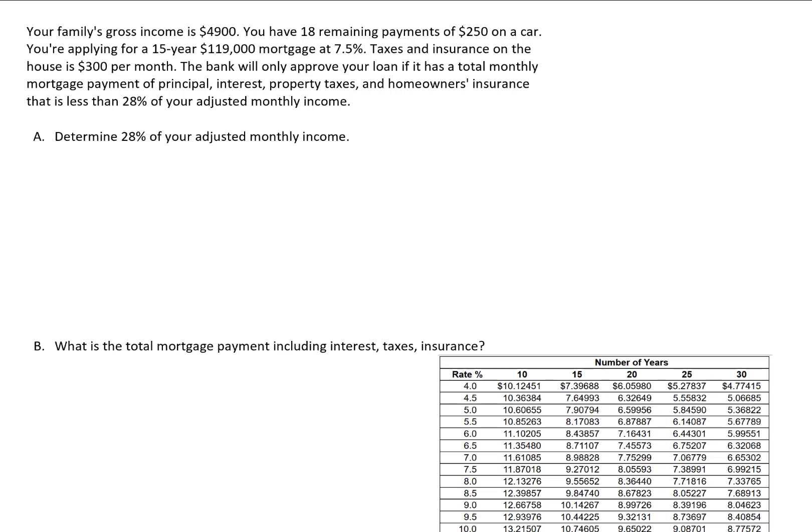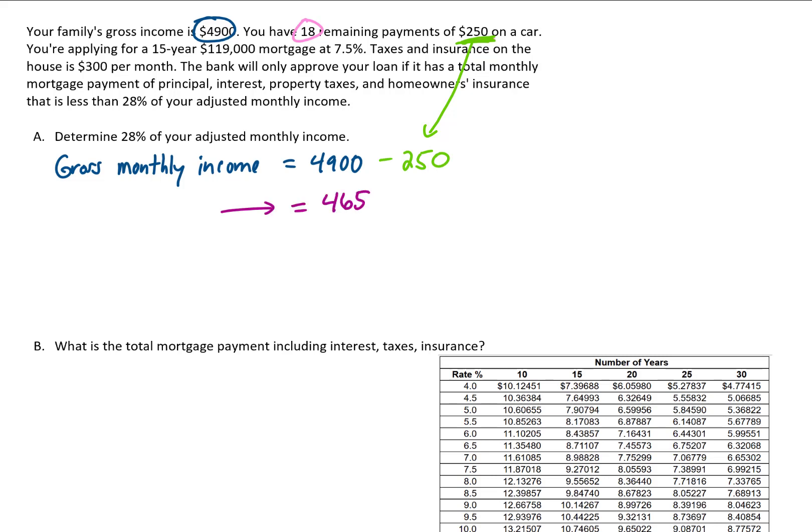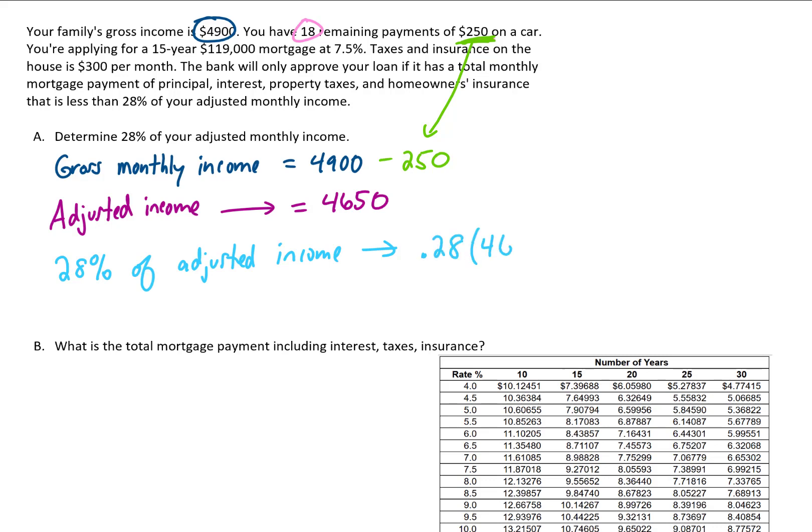28% of your adjusted monthly income is a pretty standard number. So let's find 28% of your adjusted monthly income. Your gross income is $4,900, but because you have more than 10 payments of $250 remaining, we subtract $250 from your gross monthly income, giving us $4,650 as your adjusted monthly income. Multiplying 0.28 by $4,650 gives us $1,302 as 28% of your adjusted monthly income.